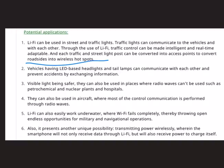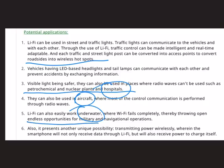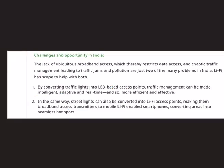Visible light being safer, Li-Fi can be used in places where radio waves cannot, such as petrochemical and nuclear plants, hospitals, and aircraft. Importantly, it can also work underwater where Wi-Fi fails completely, opening endless opportunities for military and navigational purposes. Additionally, using one beam of light, a device can be both charged and given access to data at the same time.